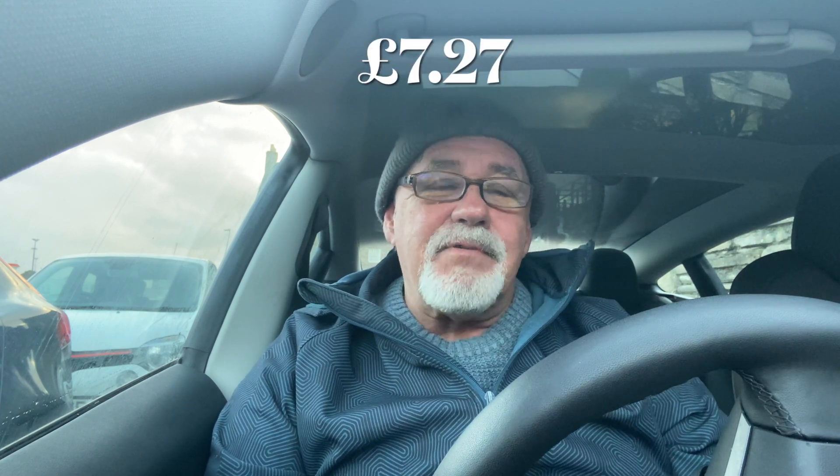A gallon of diesel in the UK costs £7.27. You'll never see that price at a petrol station because they show it in litres, but no one calculates miles per litre — it's done in gallons. It's a bit like smoke and mirrors, not really telling people how much it costs. But you know how much it costs to fill your car, and it keeps going up.